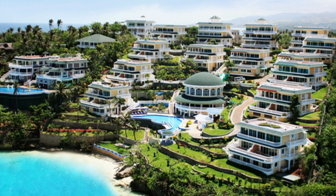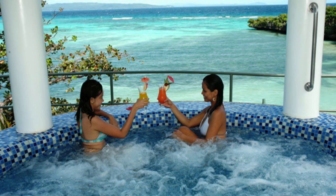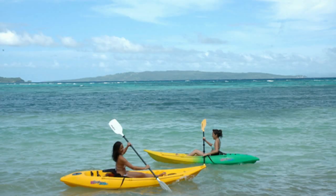The resort consists of things like a beautiful dolphin-shaped swimming pool, a pool bar, jacuzzi, a health spa. They have their own personal gym, and you can do kayaking and even motorized water sports.